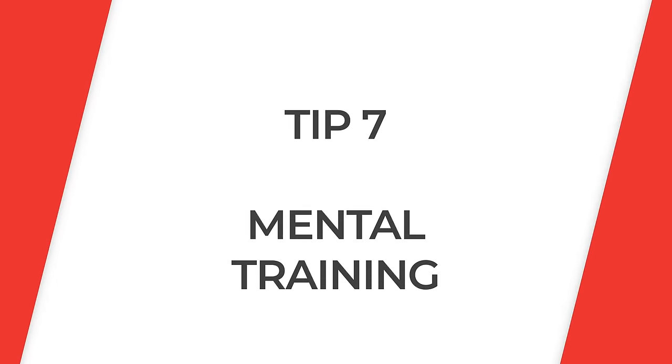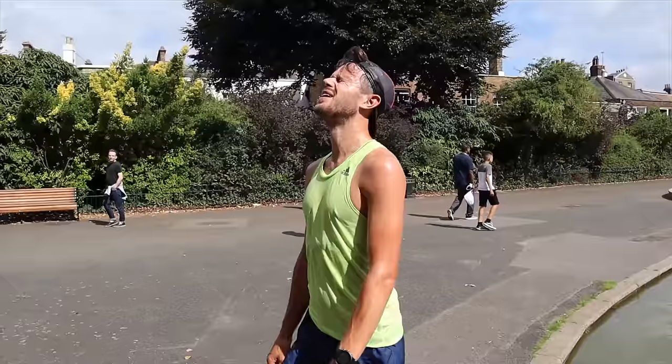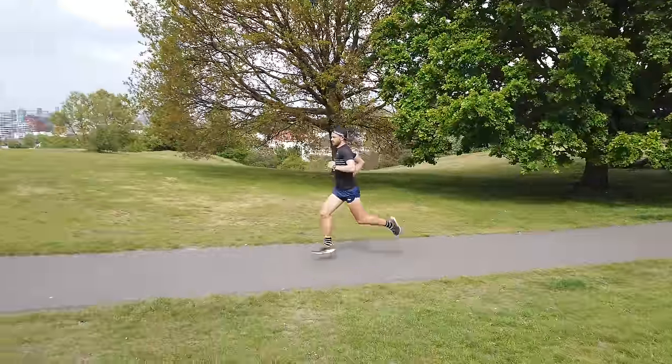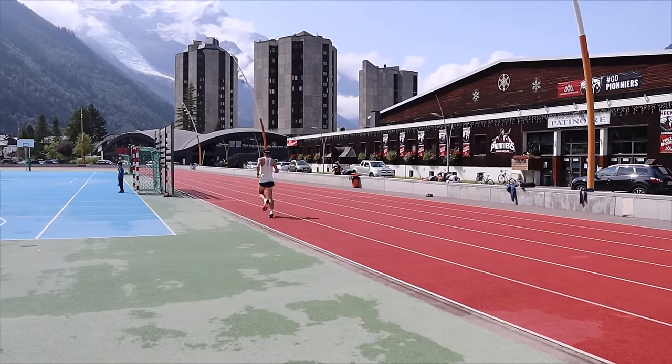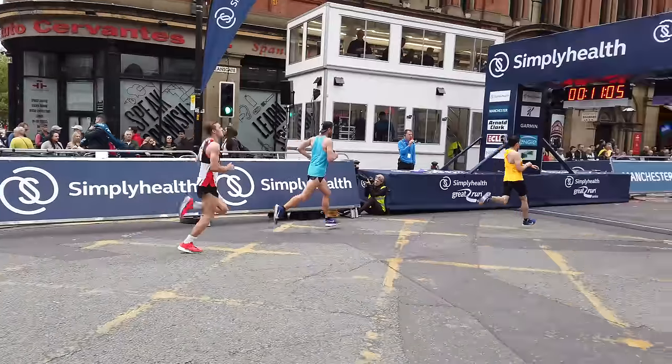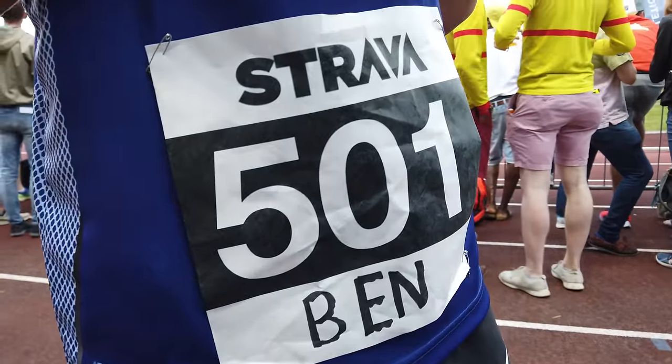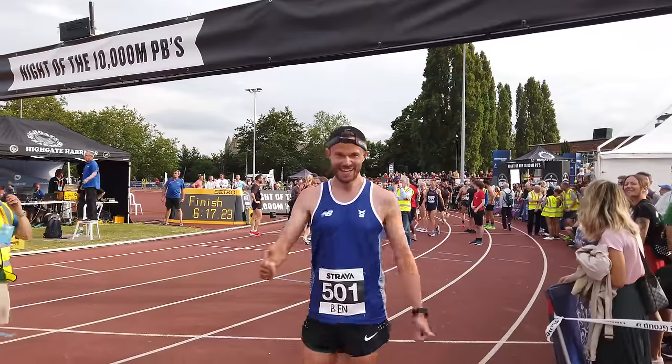Dealing with the mental side is really important for race day success. When you start a training plan you might think you can't do it, but follow through and you'll be putting yourself in uncomfortable situations that, come race day, will feel a lot easier. It's all about pushing yourself to the limit in training so on race day it's second nature. You might also want to build in a 10k race or time trial during the build-up, run it at your half marathon goal pace to get used to race day atmosphere and build your confidence.